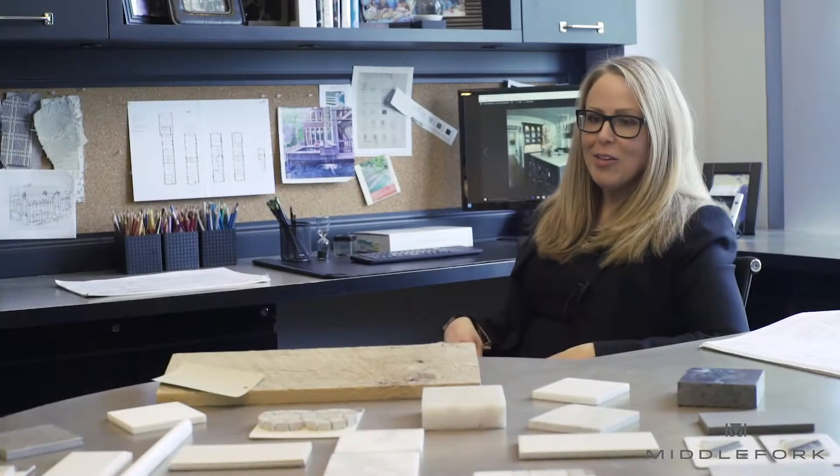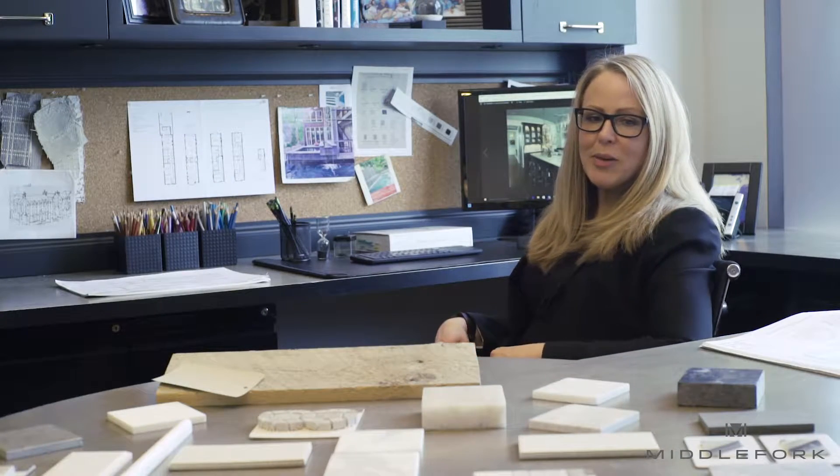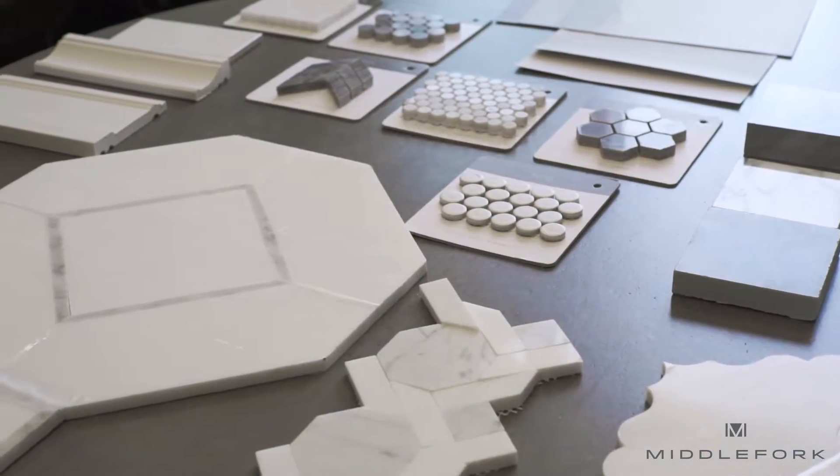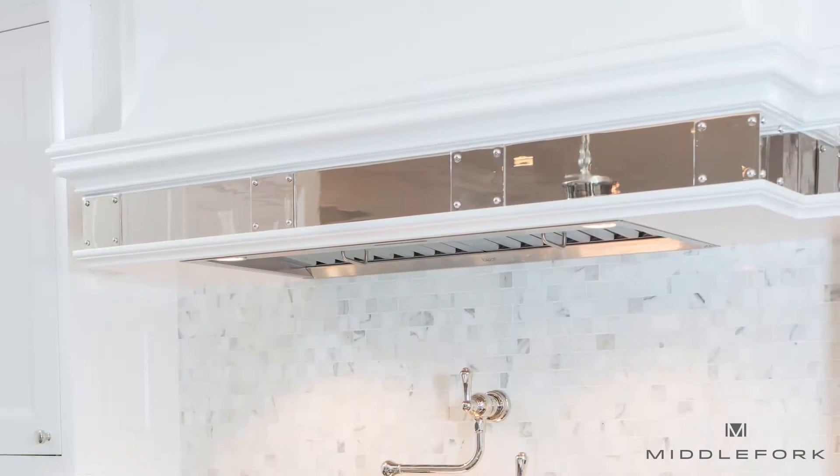Hi, my name is Jennifer Kell. I'm the director of business development at Middle Fork Development and here at Mohawk. With the range being a focal point of the kitchen, the backsplash is a key element to the design.